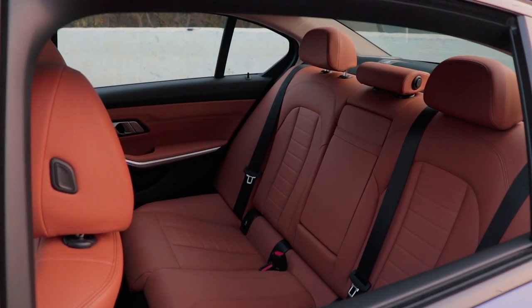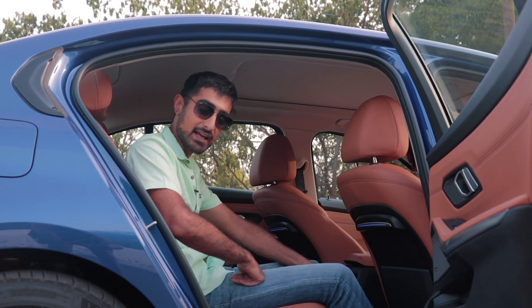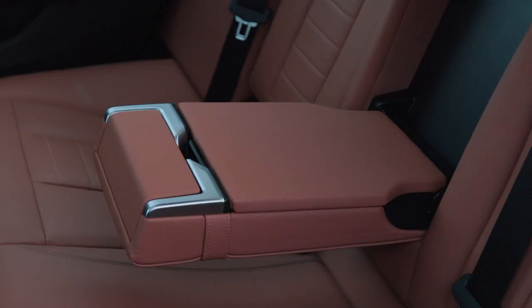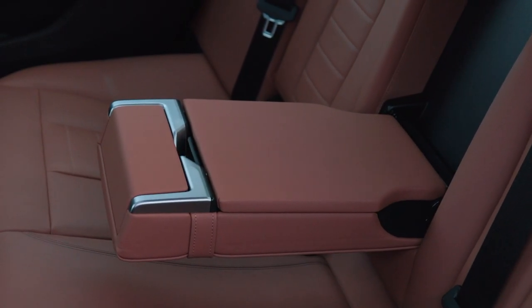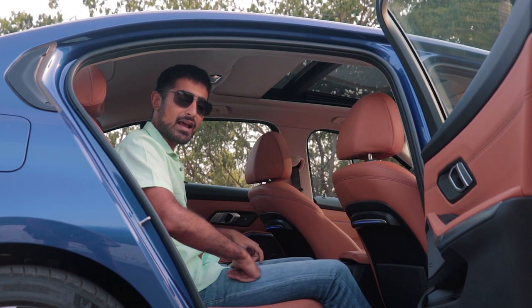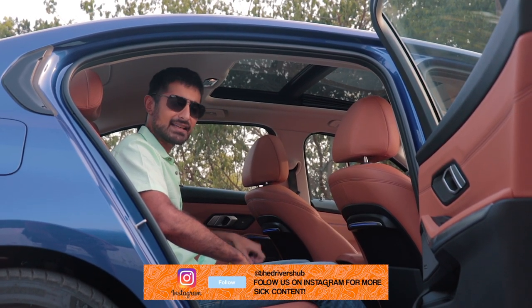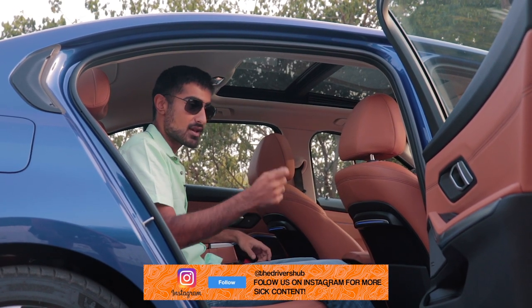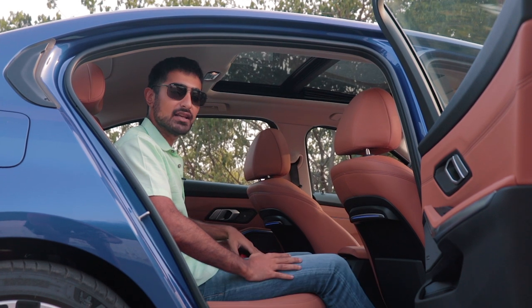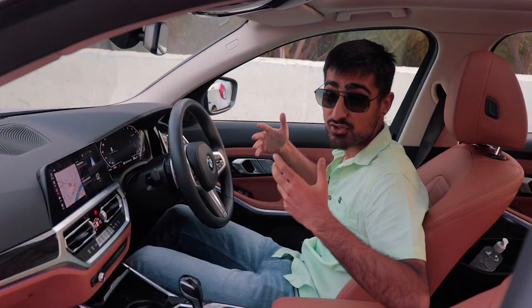The extended wheelbase means 110mm of more legroom comes into play. You sit a little bit lower so you recline a little bit further backwards, and there is a bit more thigh support. You also have an armrest with a little bit of polished metal and a panoramic sunroof, which is not available in the normal 3 Series. One thing I really wanted was roll-up shades, but that's only available in the 5 Series if you want it.